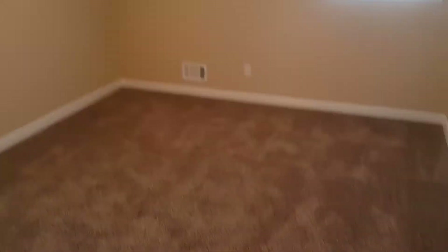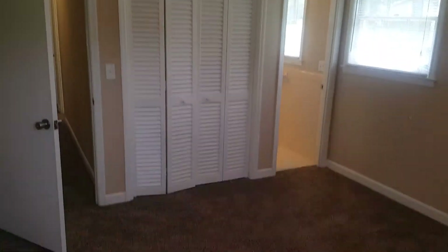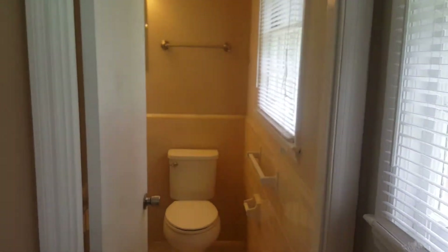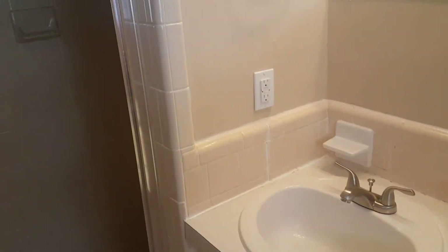Last but not least, right here you have the master bedroom — same style setup. Here is the closet right there and it is carpeted as well. And here you have your bathroom with a single vanity right there and your shower.